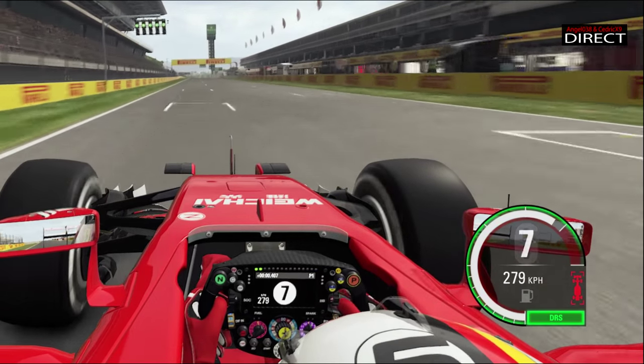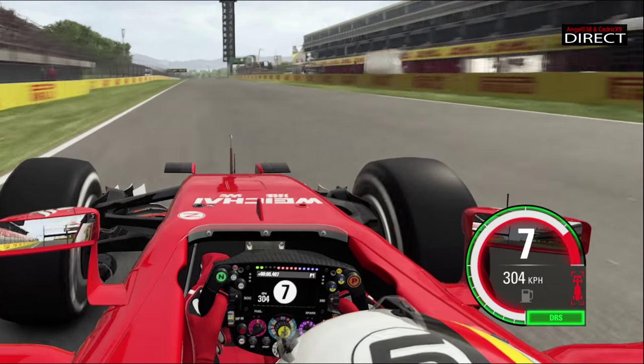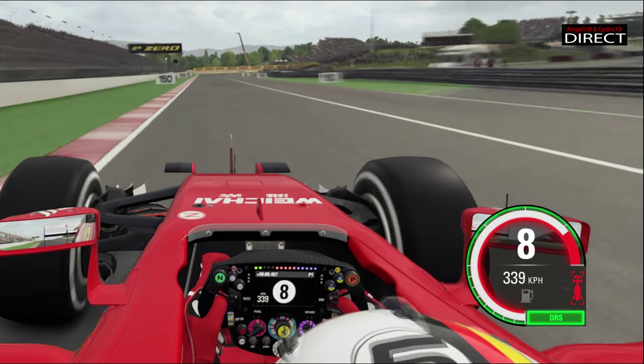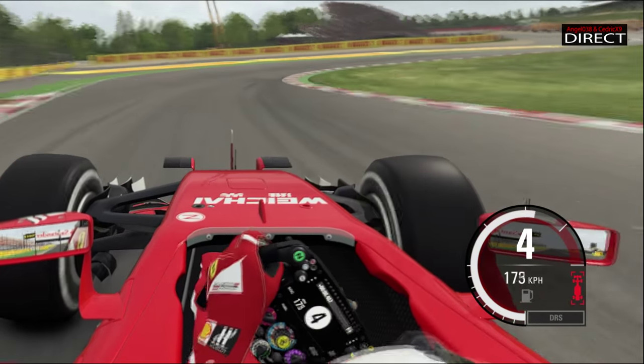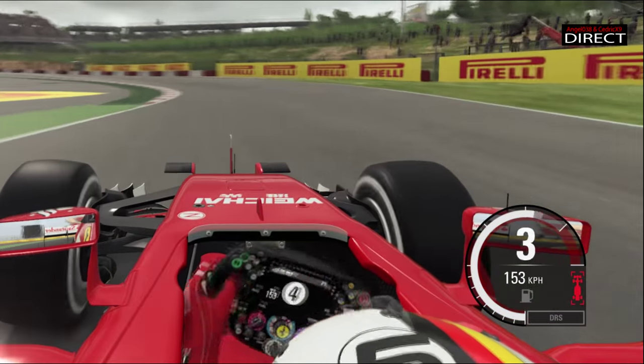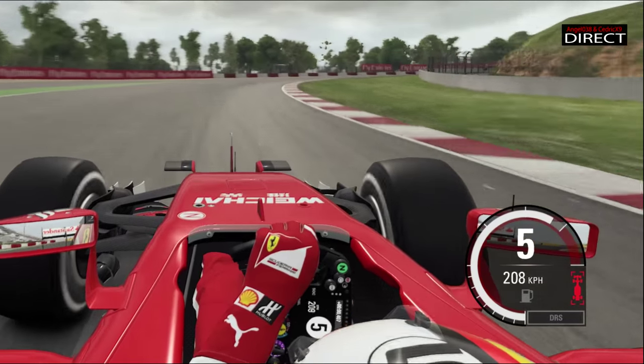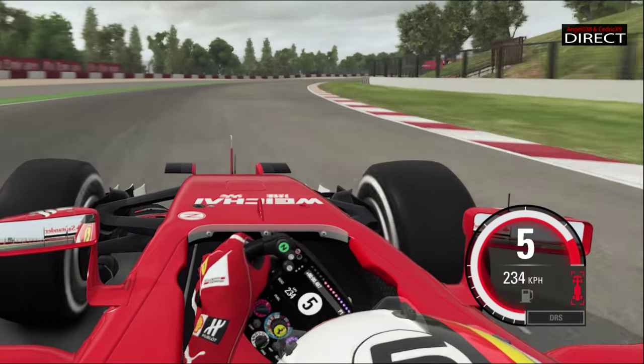On va suivre ce tour avec Vettel, qui a réalisé la pole position. Il y a une grande zone de DRS et une ligne droite qui n'en finit plus, qui finit en descente avant d'arriver et de freiner au panneau des 100 mètres, et de s'engager dans le virage Elf à gauche, suivi du virage 2, et de s'engager dans le virage Renault, qui est un grand virage en 3e, 4e, 5e.